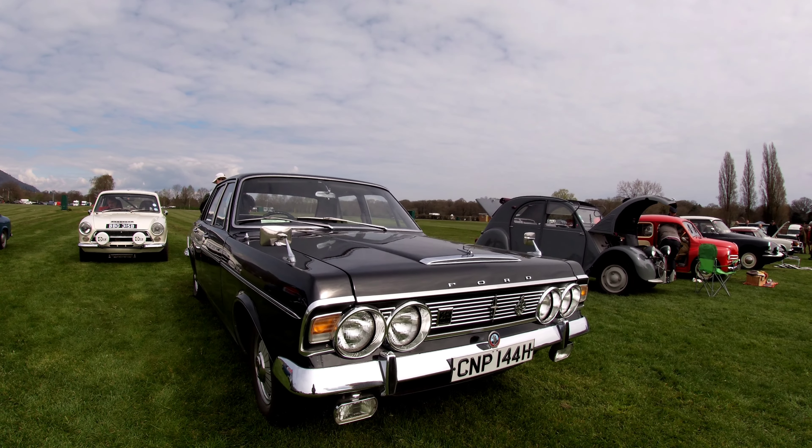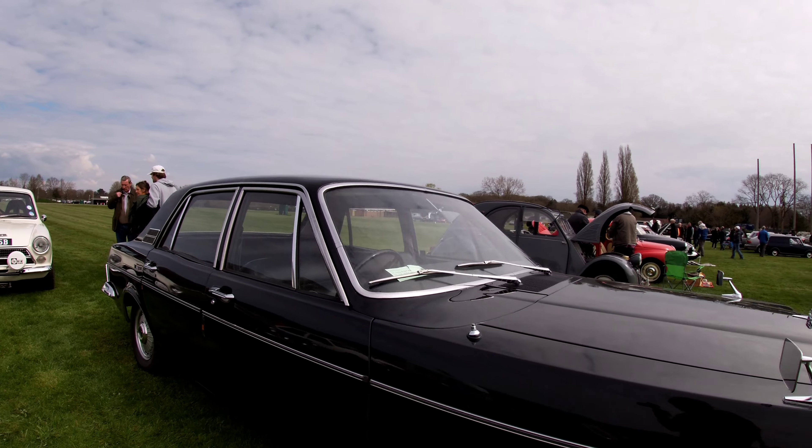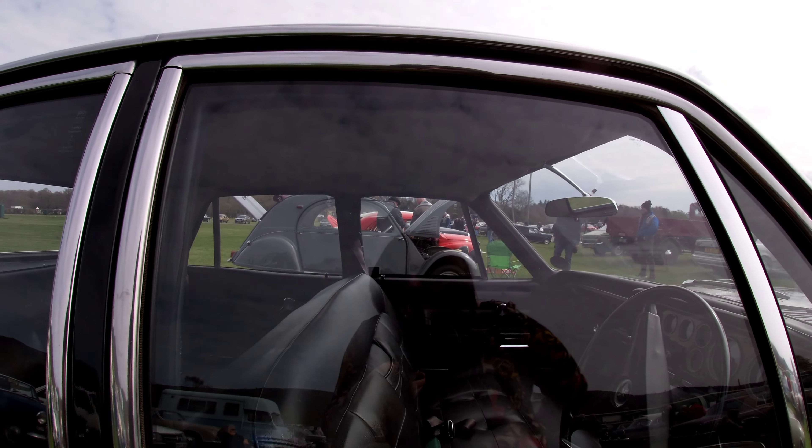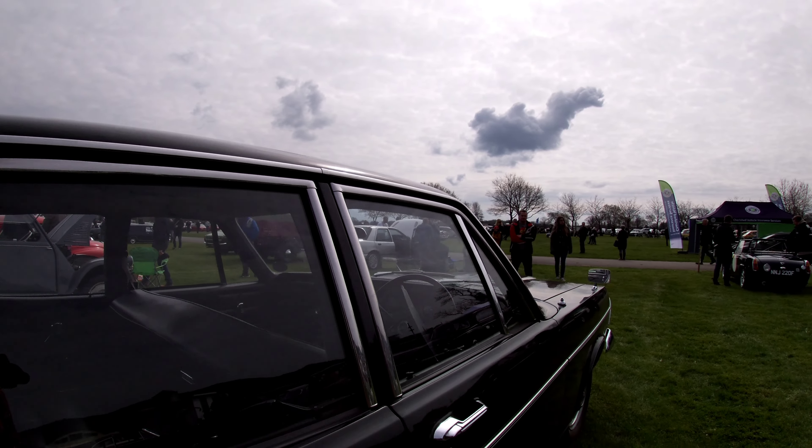Another Zodiac, a 70s one. Beautiful bench seats in these, I really do like this.